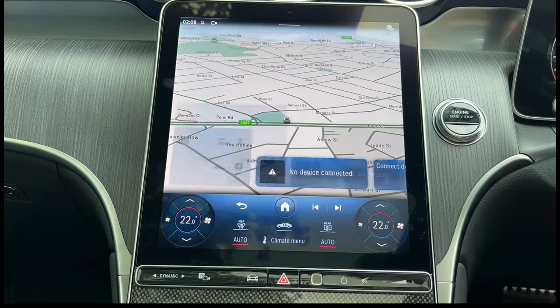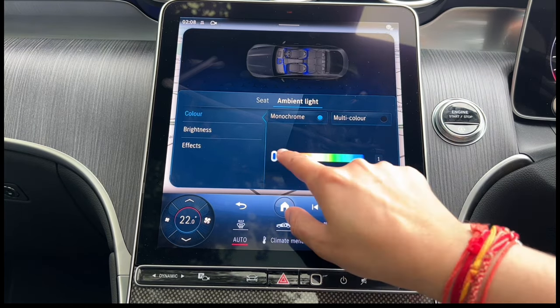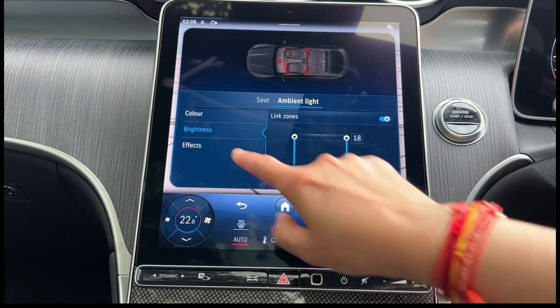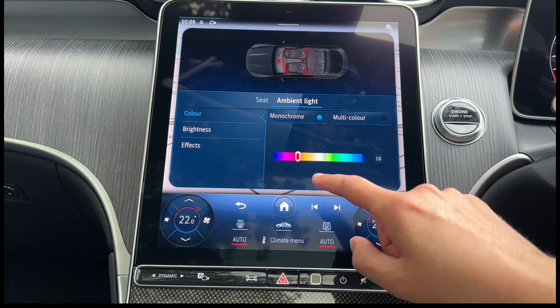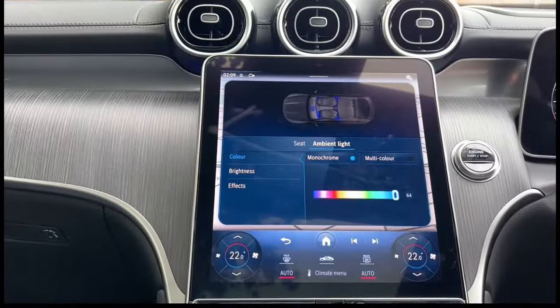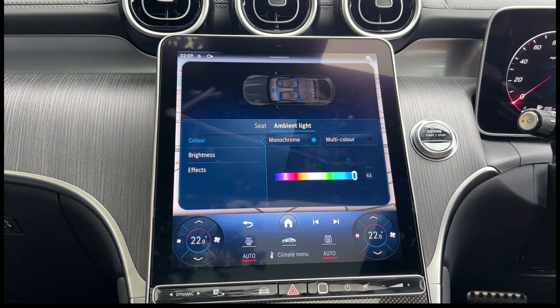Next is ambient lighting. Press the home button, go to comfort, and click on ambient light. You've got 64 different colors to choose from. Select a color — let's go with red — then click on brightness to change it. You can change the effects, including multi-chrome for different colors. You really need to see this at night to appreciate it. To change the ambient lights you can also just say 'Hey Mercedes, change the ambient lights to purple' and it changes the color. How cool is that — you can just tell the car exactly what color you'd like.